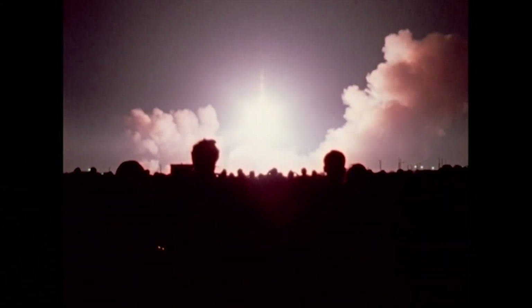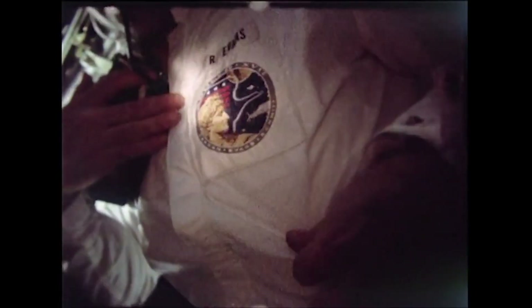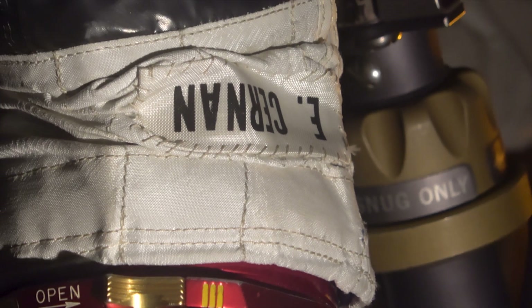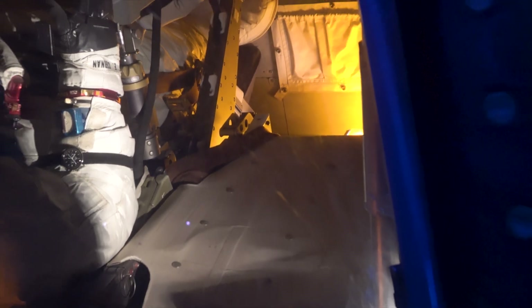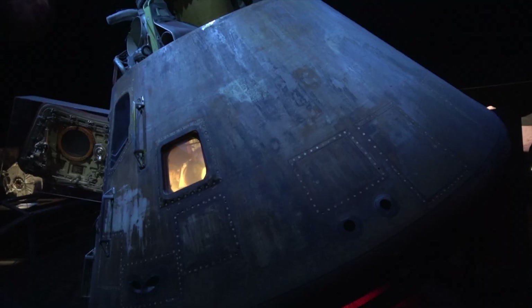Apollo 17 lifting off on the only nighttime launch of the seven Saturn V crewed lunar missions. The Apollo 17 command module had carried Cernan, Schmitt, and Evans on what would become the final lunar landing mission, splashing down on December 19, 1972.